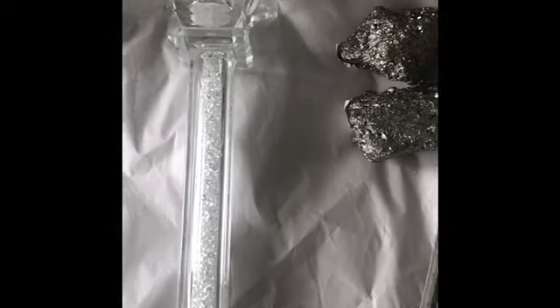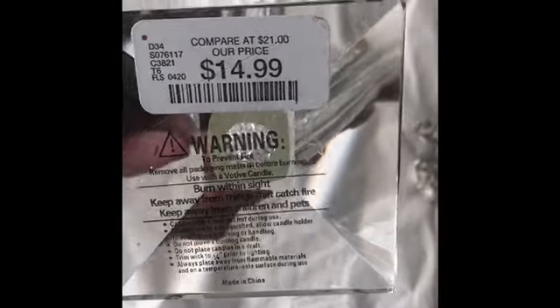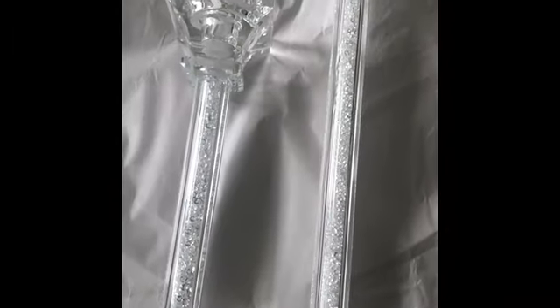Then also from Home Goods I got this candle holder — this is super pretty, I love it. Look at the crystals on the inside. So this is the bigger one and this one was $14.99. Then I got the smaller one and the smaller one was $9.99. And this one was $4.99 — so pretty.